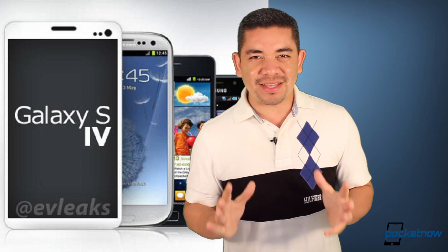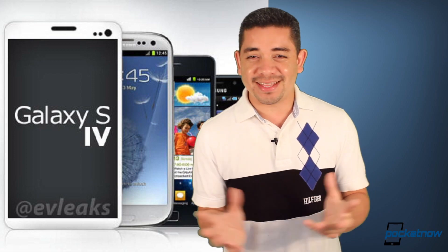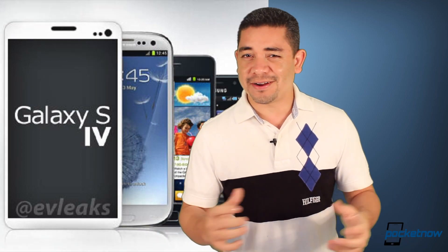Samsung is doing a fabulous job at keeping this device a secret, and there are a ton of teasers out there that are pointing to the next Galaxy phone. So March 14th, there's a lot to talk about. And let's talk a little more about design.